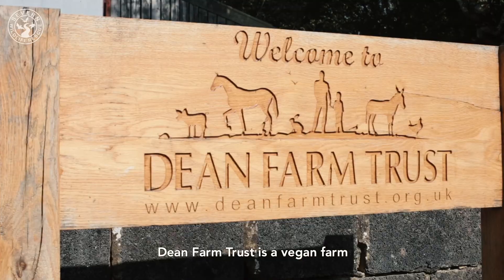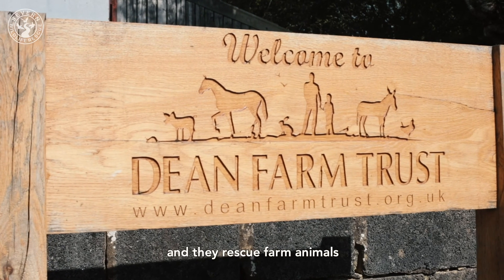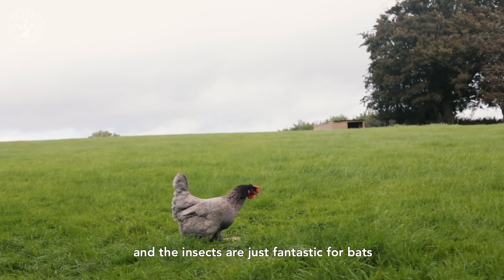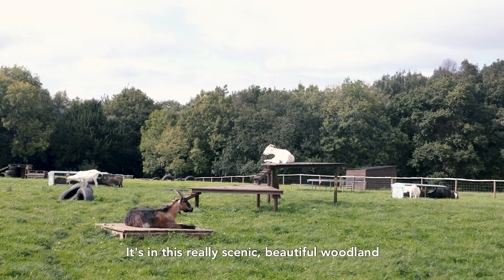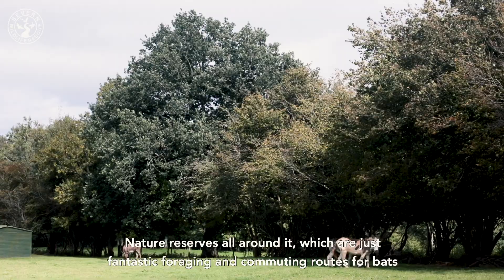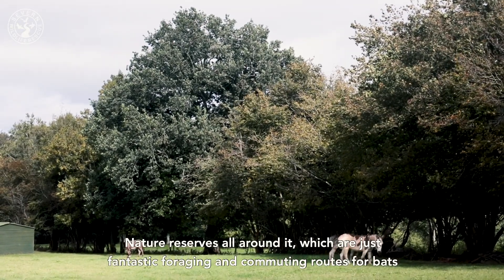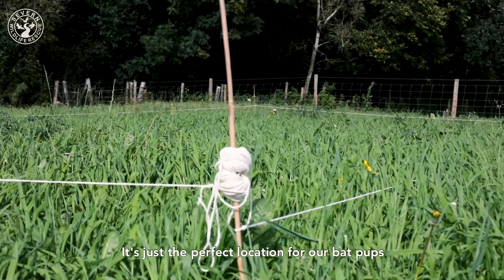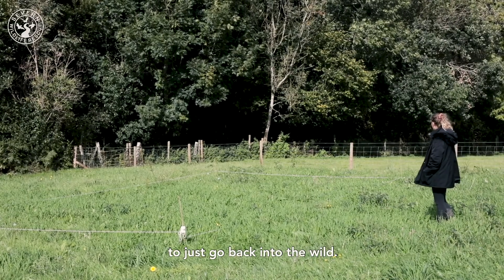Dean Farm Trust is a vegan farm — they rescue farm animals and they attract loads of insects, which are just fantastic for bats. It's in a really scenic, beautiful woodland with nature reserves all around it, which are just fantastic foraging and commuting routes for bats. It's just the perfect location for our bat pups to go back into the wild.